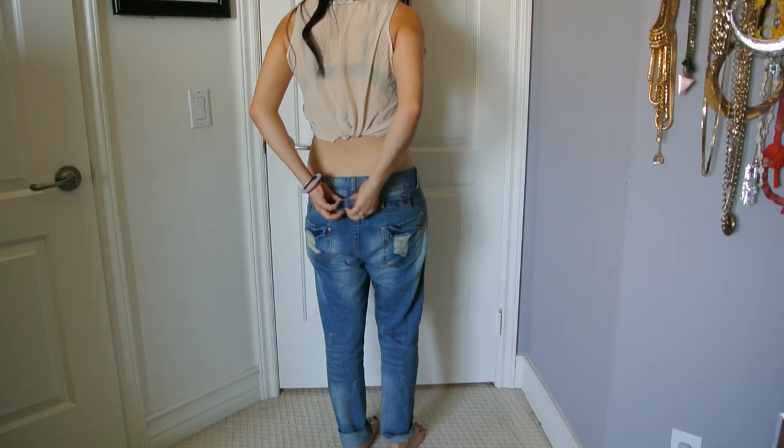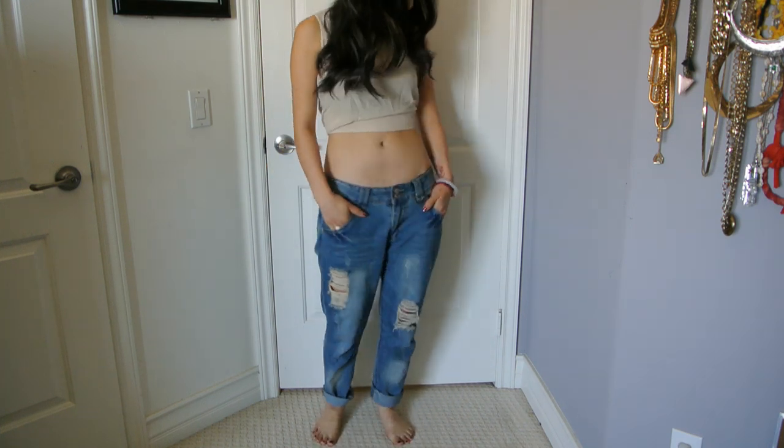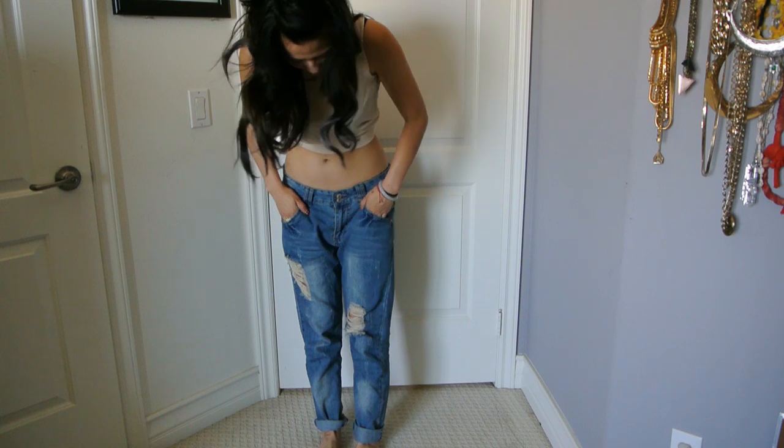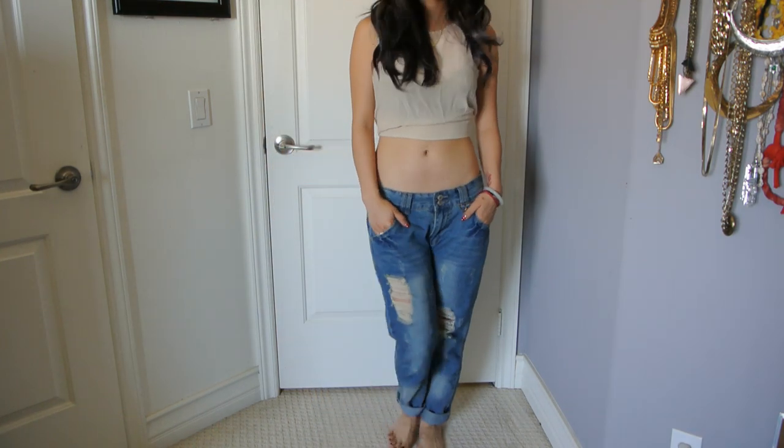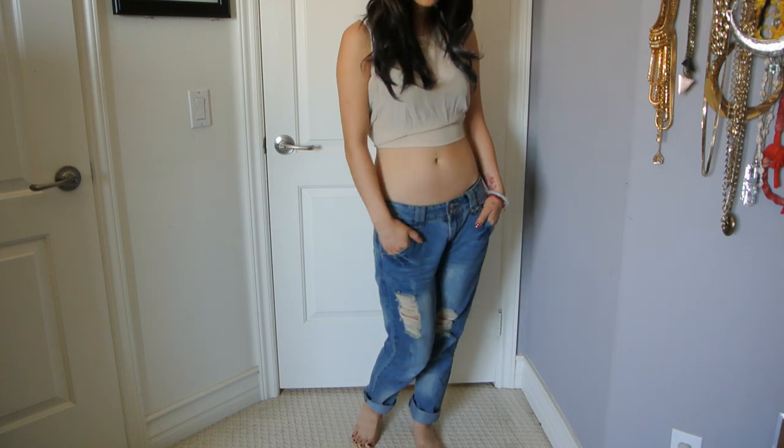Next, I got these boyfriend jeans. I've definitely been on the hunt for the perfect pair of boyfriend jeans. I had a pair that weren't really working for me — they were good temporarily — but these fit me so perfectly, and they were only $10.